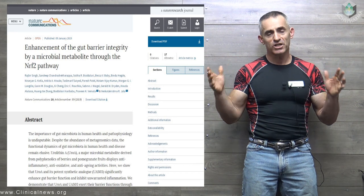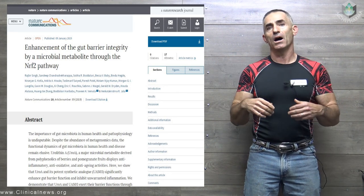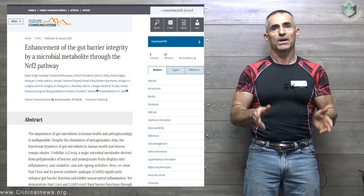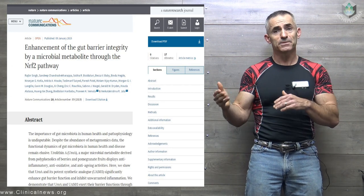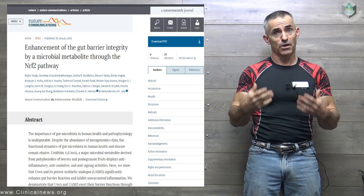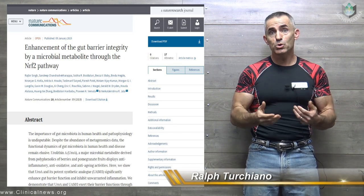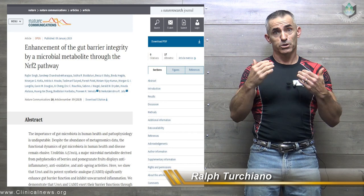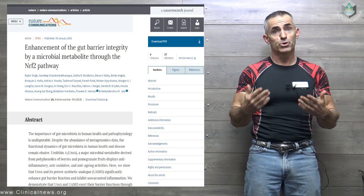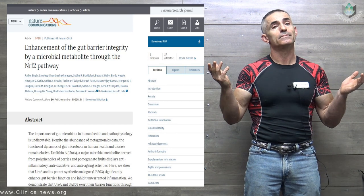To run a quick synopsis: pomegranate and other berries tend to have high levels of ellagic acid or ellagitannins that, in combination with certain good gut bacteria and healthy gut microbiota, produce Urolithin A, which helps restore gut permeability, reduce inflammation, and so forth, yielding a healthy, happy digestive system.